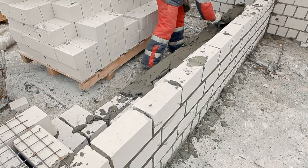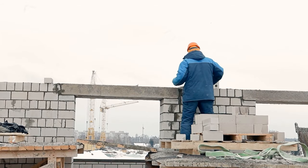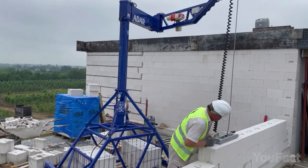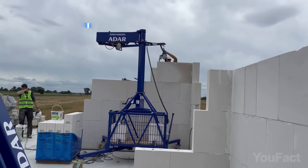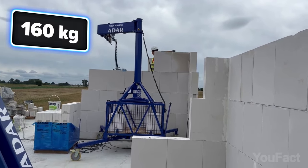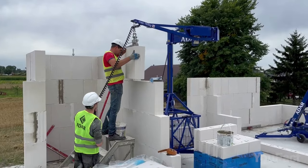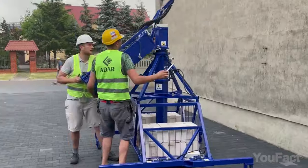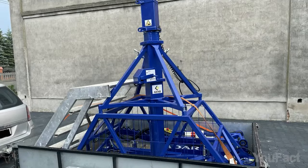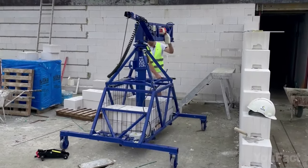Laying bricks is very time- and energy-consuming, so some people thought builders should have a helping hand during that process. The ADAR Masonry Crane improves bricklaying by offering a mechanical solution for constructing walls. Available in two versions with lifting capacities of 220 pounds and 350 pounds, it handles various masonry materials. The crane can operate up to 10 feet high, extendable to 13 feet, making it useful even for under-sealing tasks. Despite its capabilities, the crane is compact and can be disassembled into parts for easy transport by van or trailer. The heaviest part, the 165-pound ballast basket, can be moved by two people between floors.